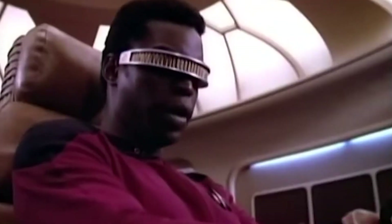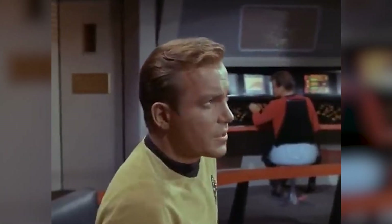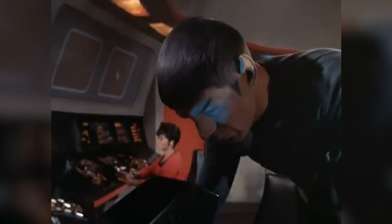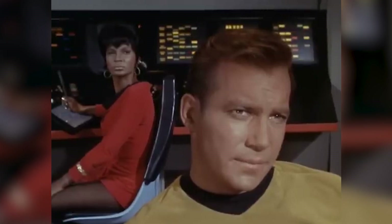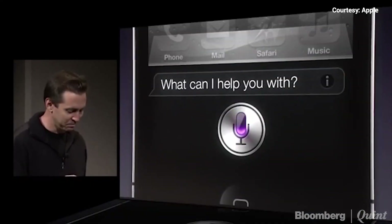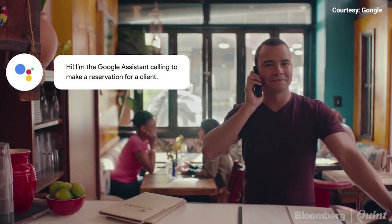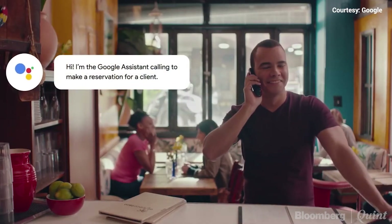Star Trek's influence doesn't stop there. In the 24th century, characters used personal data assistants known as LCARS — Library Computer Access Retrieval System — to access information, manage tasks, and control ship functions. Sound familiar? Today, we have smartphones and digital assistants like Siri and Google Assistant that fulfill similar functions, albeit on a smaller scale.